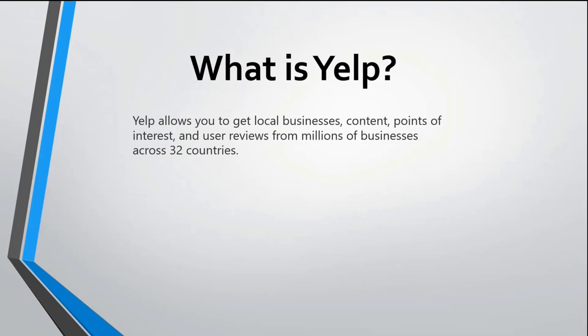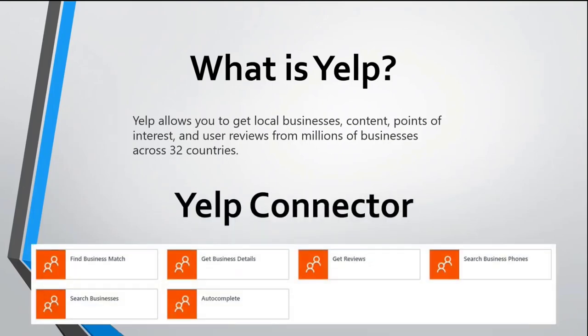So what is Yelp? Yelp allows you to connect to businesses, content, or points of interest in your local area across 32 countries. If you want to search for specific businesses or items — whether it's content, points of interest, or even pizza or burgers — it will return the businesses that serve or sell those items. For the Yelp connector, I've created it based on these services: find business matches, get business details, get reviews, search business phones, search businesses, and autocomplete. All of those are published and in production right now.